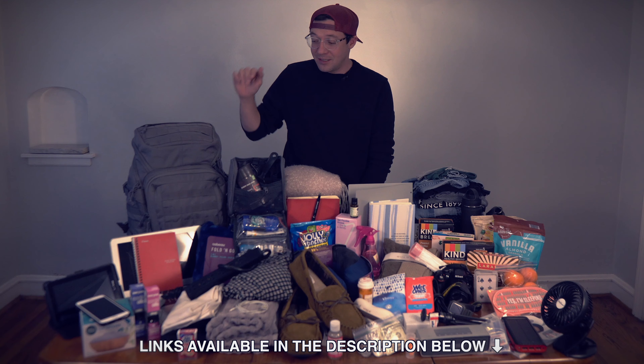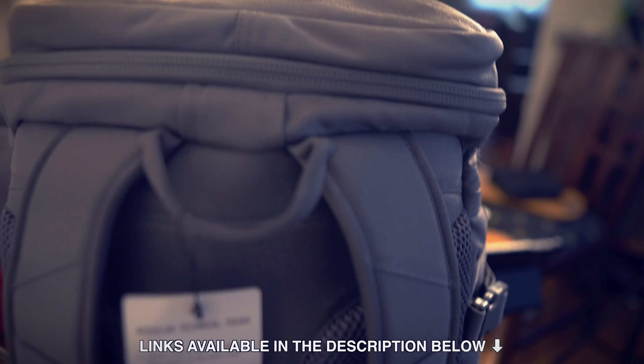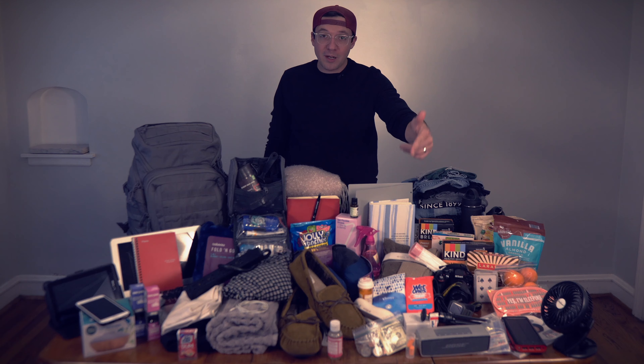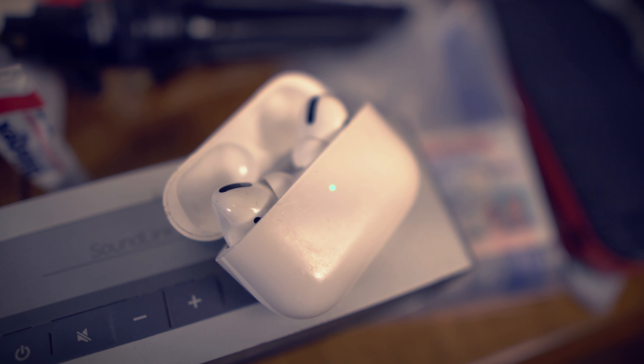First of all, you've got to get a good bag. This one is one of my absolute favorites. It's called the SO1 Action Backpack by Mission Critical. This thing is awesome — it's actually specifically made for dads with babies.